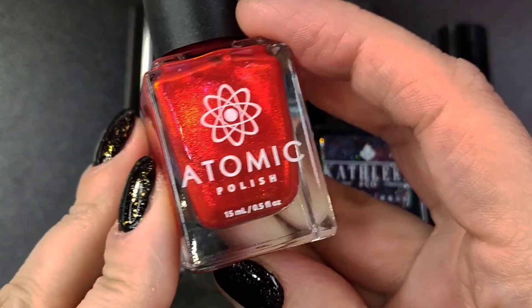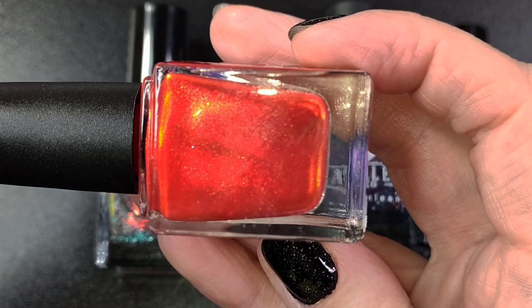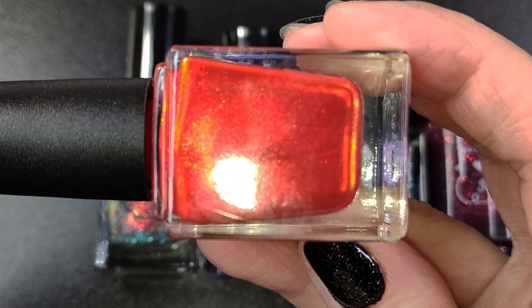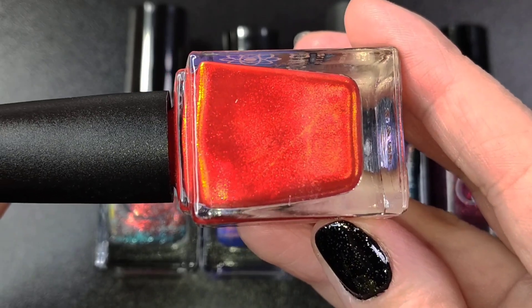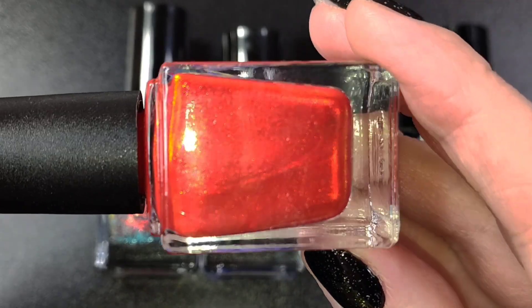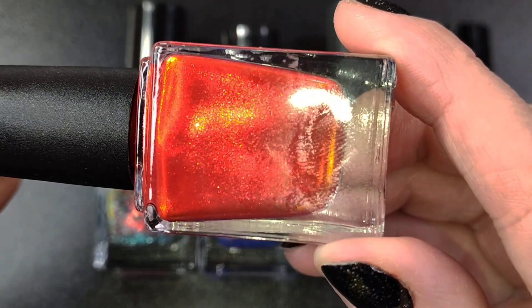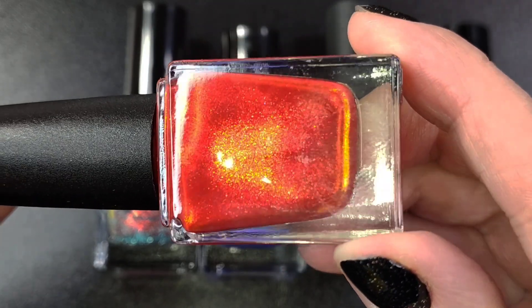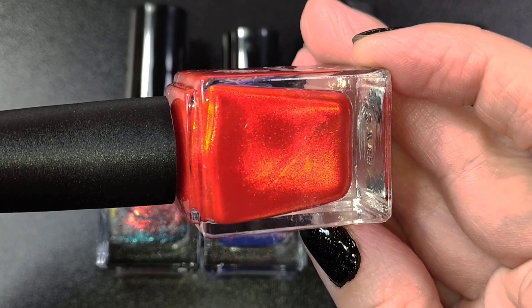So we're starting off with this beautiful polish. This is by Atomic and this is called Red Drum. This is described as being a candy red polish with aurora pigment that shifts from orange to red. I saw swatches of this for PPU last month and just about died — not literally, but you get the idea. I just knew I had to have this. It is a beautiful polish, probably something I could have easily duped from my collection, but it was too pretty to not purchase. Just look at all of that gorgeousness in this bottle.